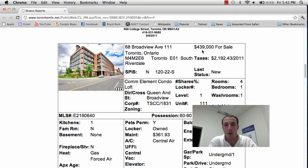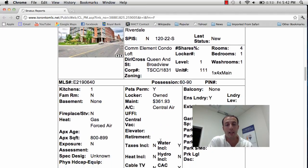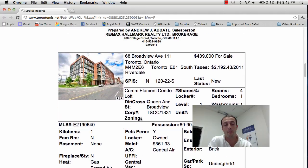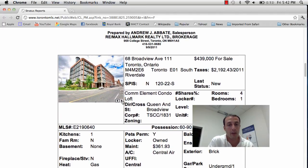$439,000 is the asking price. It's a one bedroom, one bathroom located right at Queen and Broadview in the heart of Riverdale. Maintenance fees are great on this unit — $361 — does come with locker and parking and includes water, no heat or hydro. Square footage is over 800 square feet.